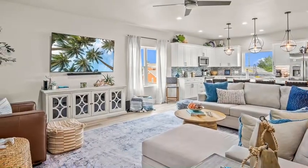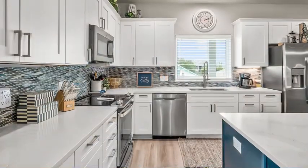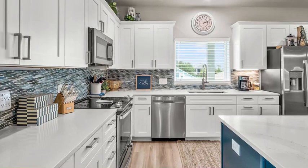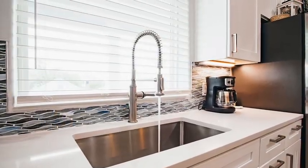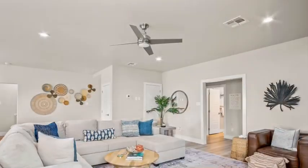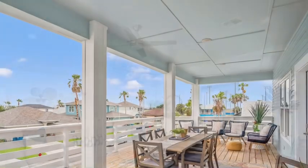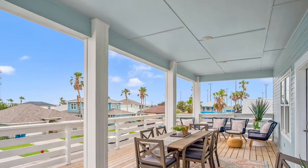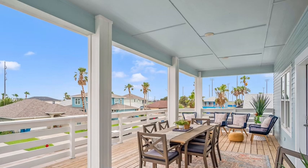With three AC units, one serving each floor, you'll be sure to stay cool even in the hottest months. A water softener is installed throughout the home. Entertain on the large patio located off the kitchen, where you can hear the ocean and feel the ocean breeze.